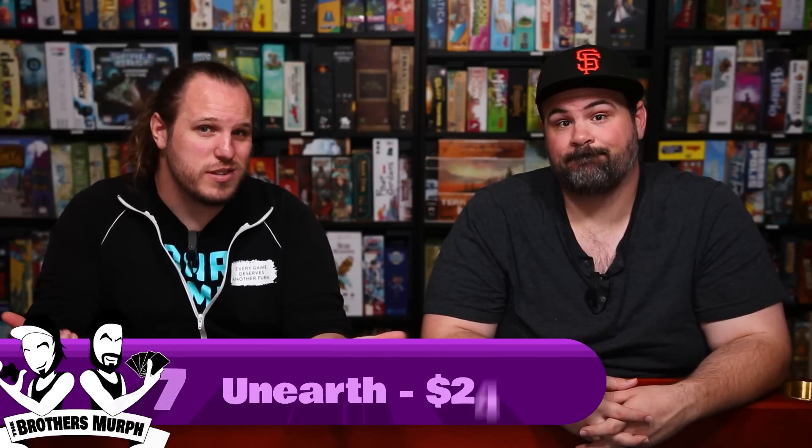Unearthed has really cool weird geometric art — these spire-looking things with little sprite characters. It's a game that feels like no one's ever talked about. It did get an expansion but has fallen out of the conversation. For $24, it's a pickup. I really like Unearthed and think you should give it a try. That's number 7.